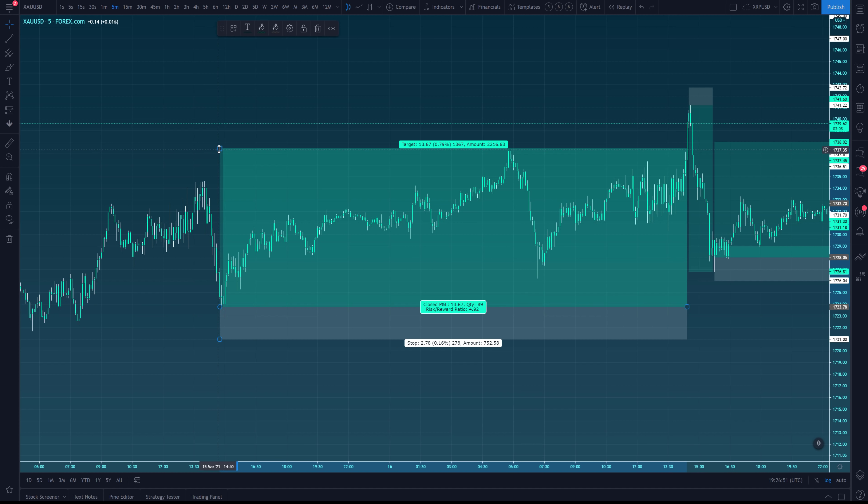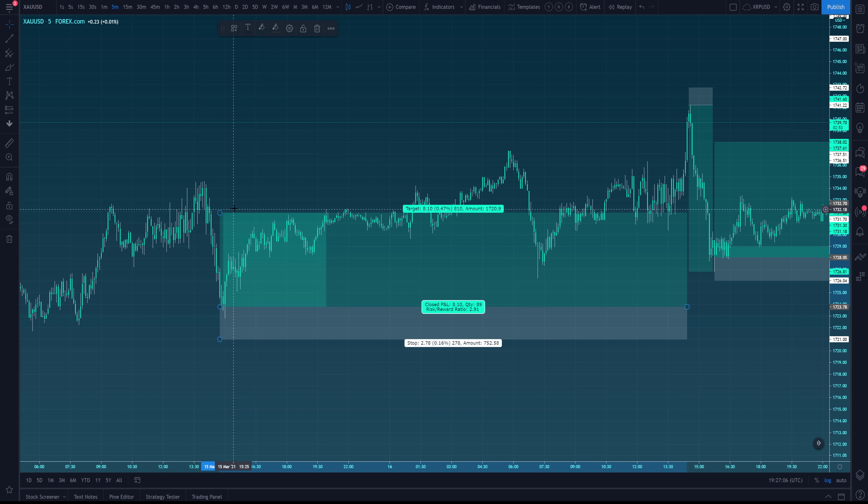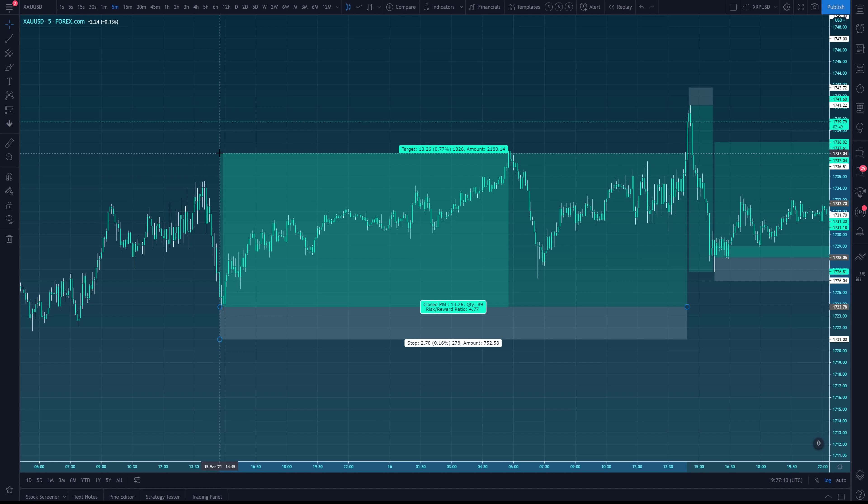From a monthly perspective overall, it was a very flawless entry — the candle bodies did not break below the entry level; we had some wicks spiking below, but once we go back to that five minute we can see all in all this was a very nice trade. On this particular trade I believe I took around three to four percent profit, but in total across all these trades you're seeing here it is well over twenty percent plus.